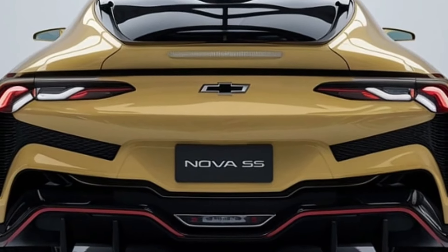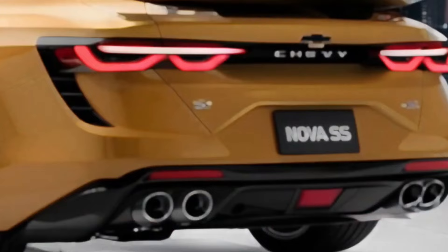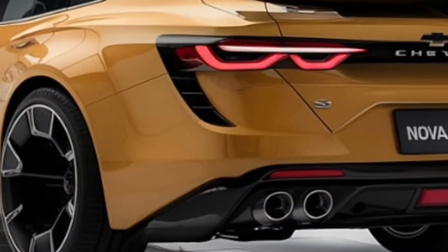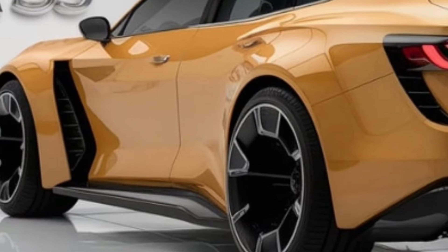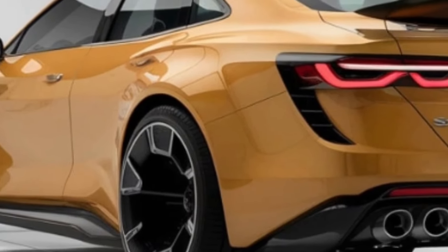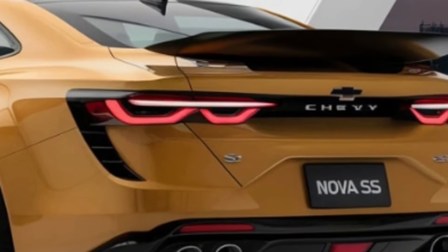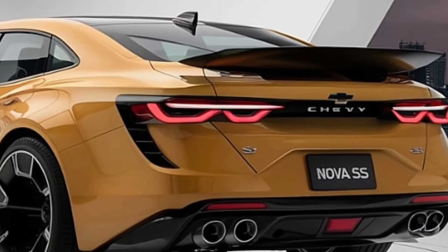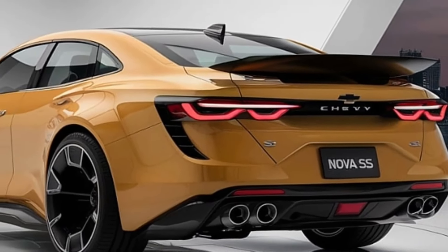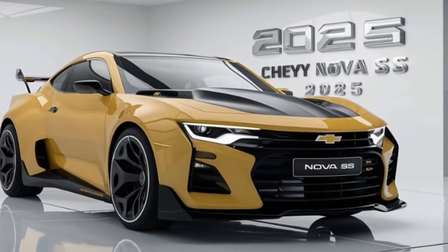The Nova comes with a unique digital key system for tech-savvy buyers. Owners can use their smartphones as keys, share digital keys with friends and family, and even set usage limits for inexperienced drivers. Chevrolet's new AI-powered virtual assistant also debuts in the Nova — beyond basic voice commands, this technology learns the driver's preferences over time and provides personalized recommendations for everything from climate control settings to route planning.